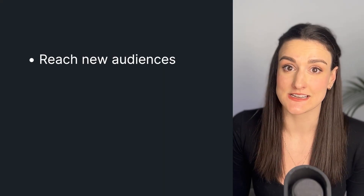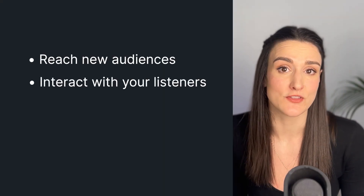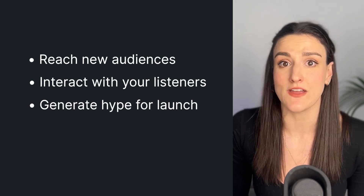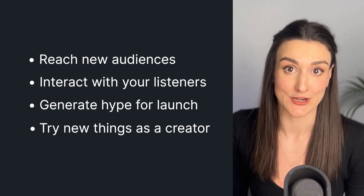A live podcast can be better than a traditional podcast in many ways. It's a great way to reach new audiences and to interact in real time with your listeners. It's also a great way to generate hype for an upcoming launch or event, and it's fun for you as a creator to try something new.